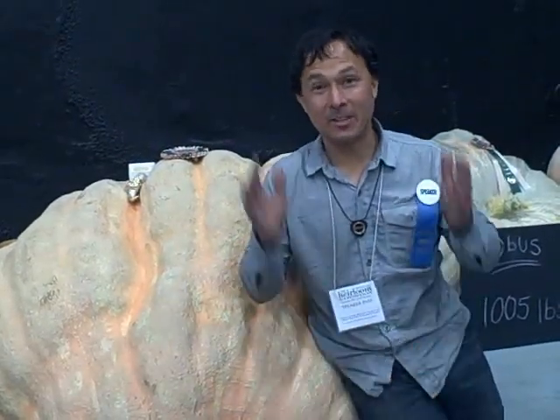This is John Kohler with growingyourgreens.com. Today I have another exciting episode for you. We're here at the second annual Heirloom Expo taking place in Santa Rosa, California.